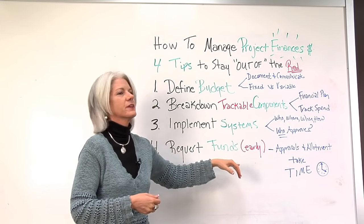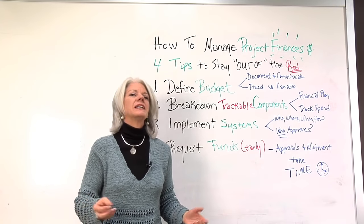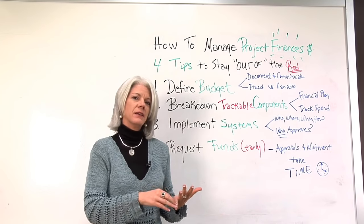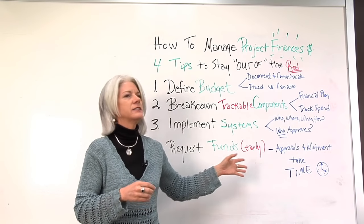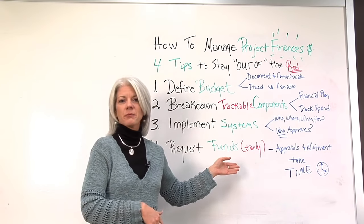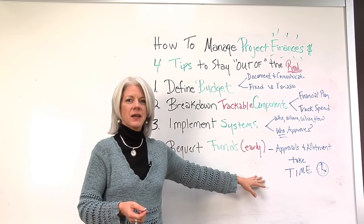Number four: requesting funds early. The approval and allotment process takes time, and depending on the organization or environment, you may be dealing with things that involve the government or other agencies, which can take a long time. So instead of waiting until the funding is needed or you find yourself in the red, do this early and often.